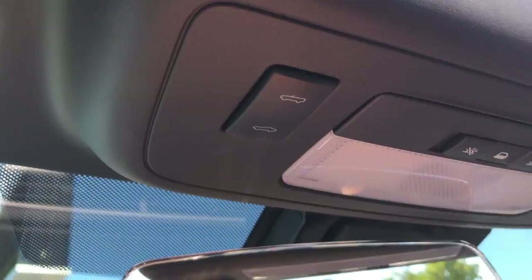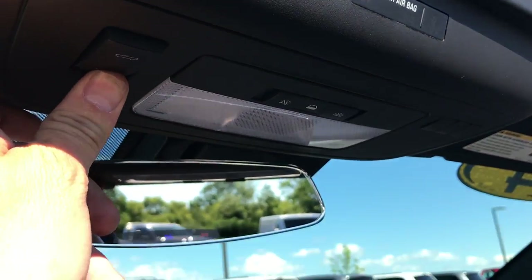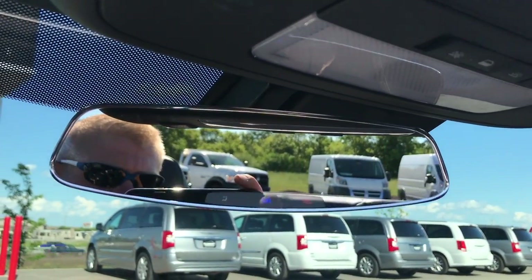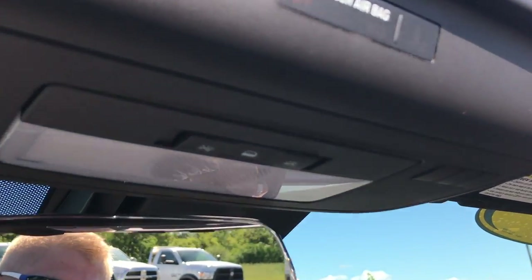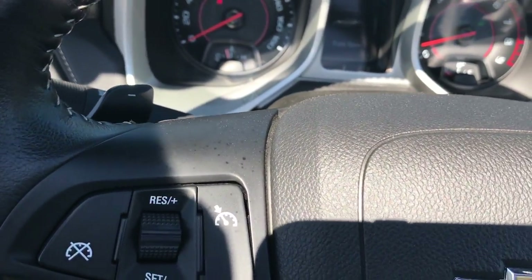The passenger seat is very clean as well. I'm going to put the top up — you just press this button right here, but it needs to have the trunk closed first, so we'll do that in a second. You also have OnStar and home link buttons. This car is very, very clean inside — it's never been smoked in.